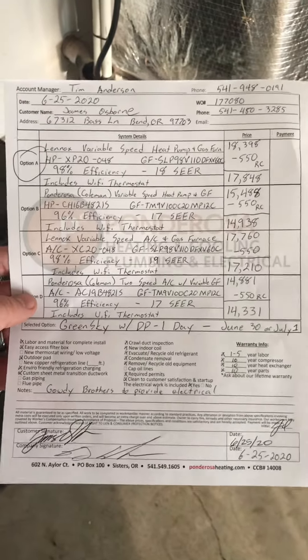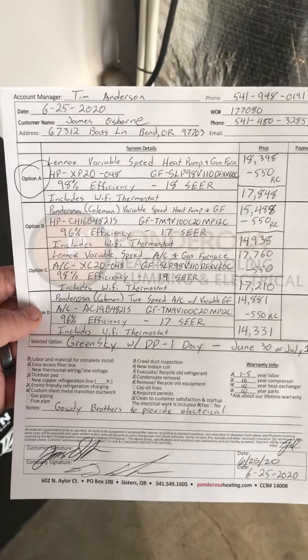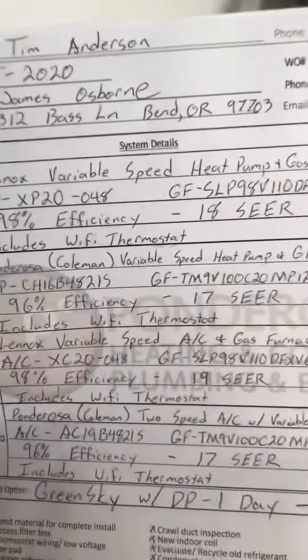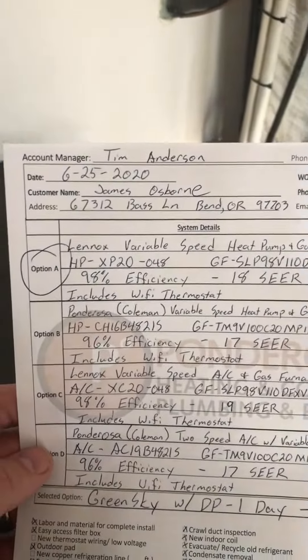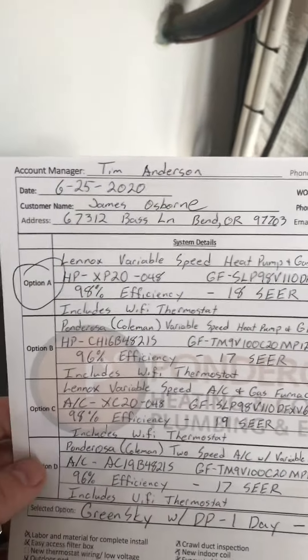James Osborne, just outside of Sisters in 97703, off of Bass Lane. James is going to upgrade his existing high-efficiency gas furnace and heat pump to another like-for-like Lennox gas furnace and heat pump. He's going to go with Option A.